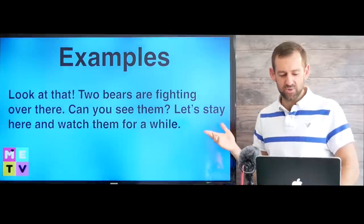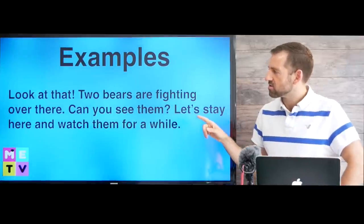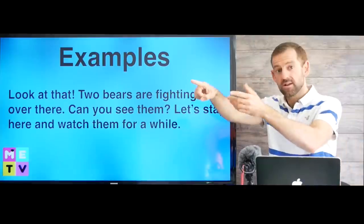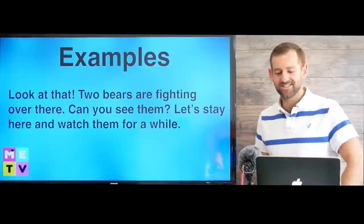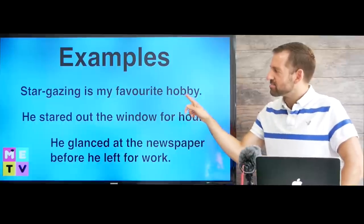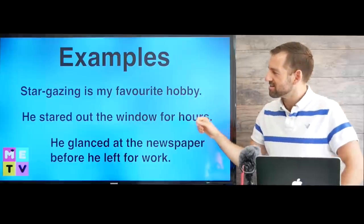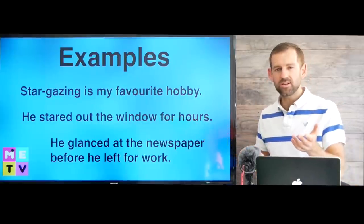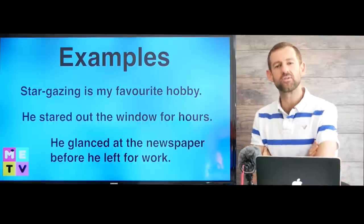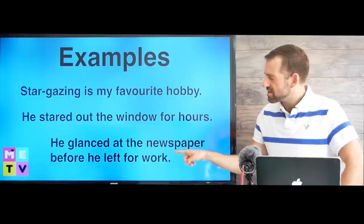Let's take a look at a few examples using all these words. Look at that! Two bears are fighting over there — can you see them? Let's stay here and watch them for a while. Stargazing is my favorite hobby — I love stargazing every night. He stared out the window for hours. He glanced at the newspaper before he left for work.